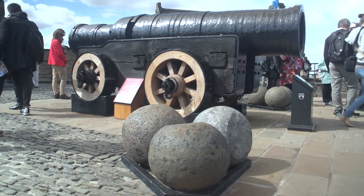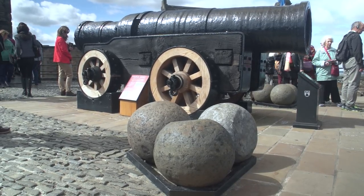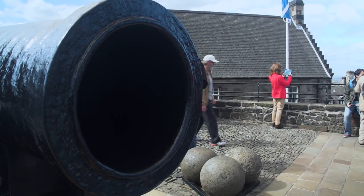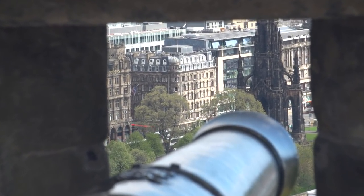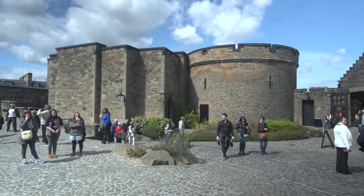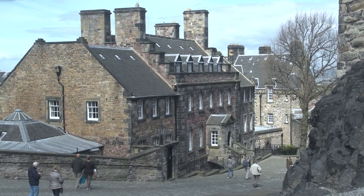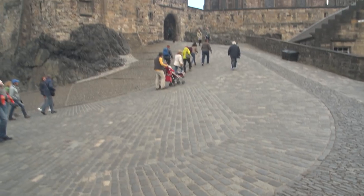This cannon is so huge and famous it has its own name — it's the Mons Meg, made in the 15th century. Those stone cannonballs each weigh over 300 pounds and could be fired over two miles. This castle has seen a lot of military action in its long history, during which it was attacked 26 times, making it the most besieged palace in Great Britain and one of the most attacked in the world. The last battle took place in 1745, after which it became an army barracks.